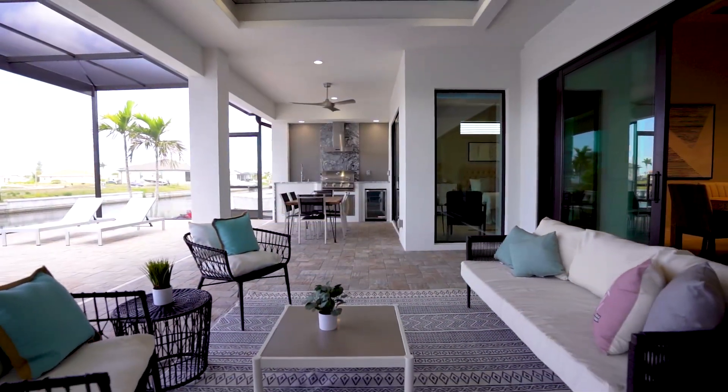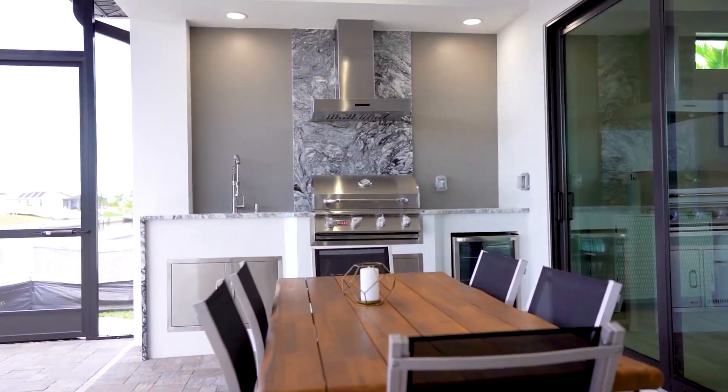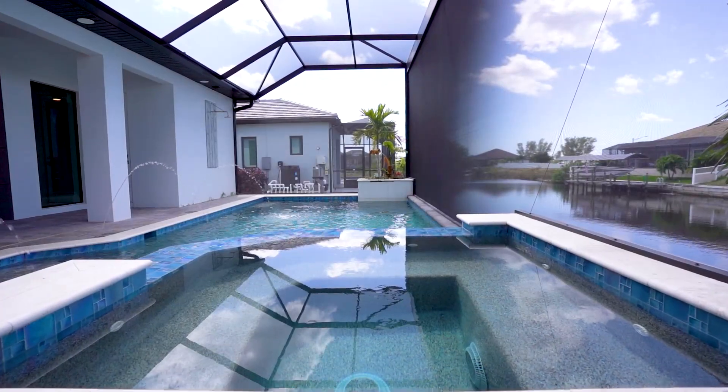This home features an oversized lanai with an outdoor kitchen, a fire pit down by the water, and a great pool with a spa.